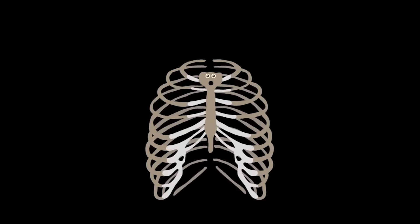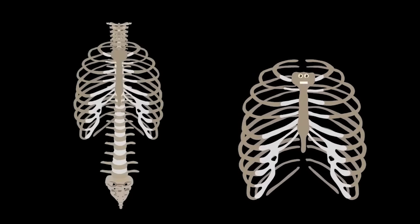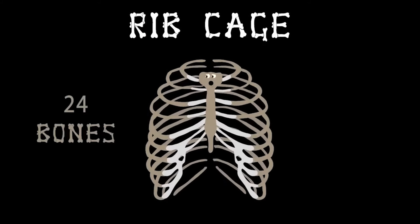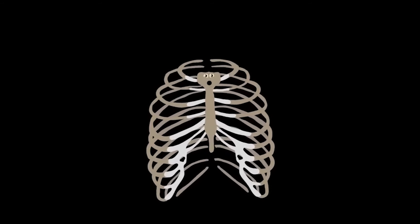I'm one of the strongest structures that does exist in you — so take care of your ribcage in everything that you do. Love your ribcage — I keep your insides safe. Attached to your spine, your vital organs I encase. Made up of 24 bones — I expand when you breathe, and your chest is my home.